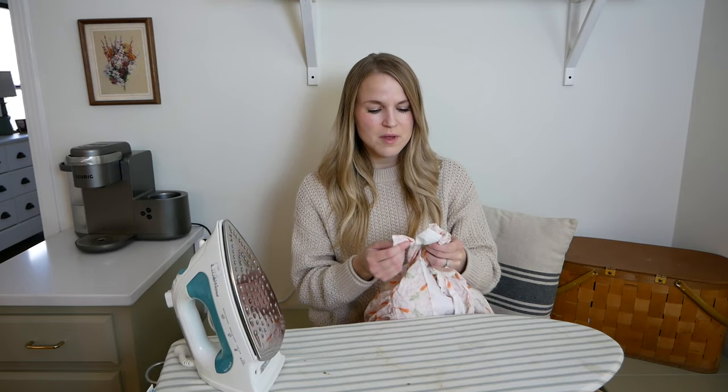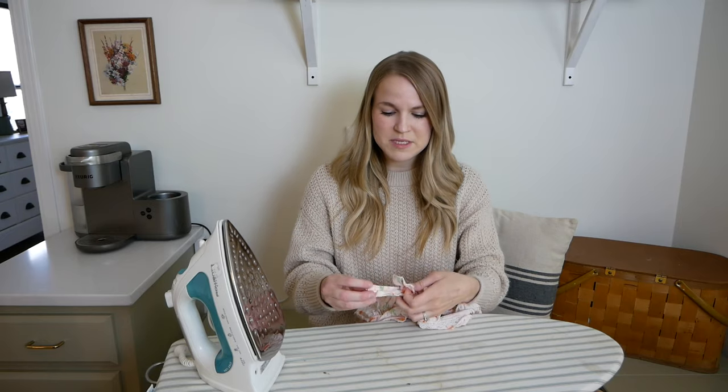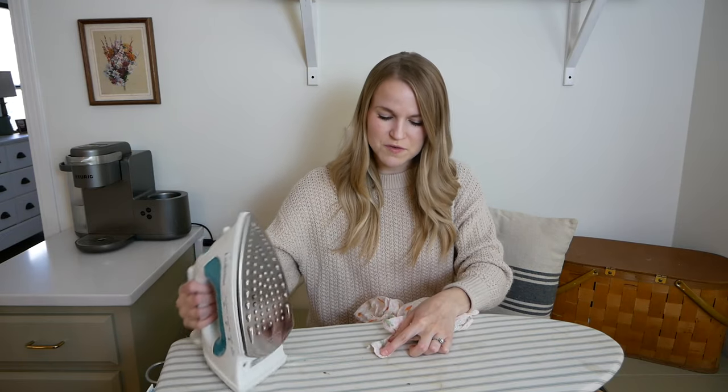Doing a capsule wardrobe, as I have done for the past almost a year now, has really helped me to be very specific about what I am looking for. I'm not really as tempted as I used to be. Whenever I go to a yard sale and I see something that catches my eye, I know if I pick it up and bring it into my home, that's one more piece of clothing I have, and likely I'm going to have to let something go in place of it. So that has allowed me to be really specific when it comes to what I'm searching for.